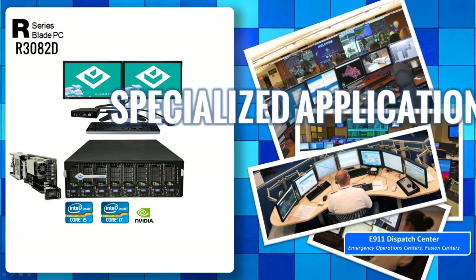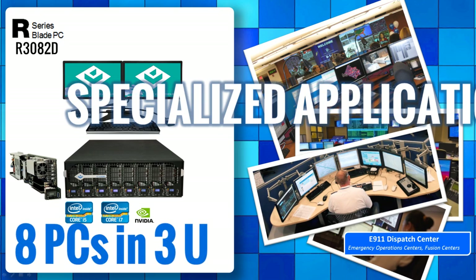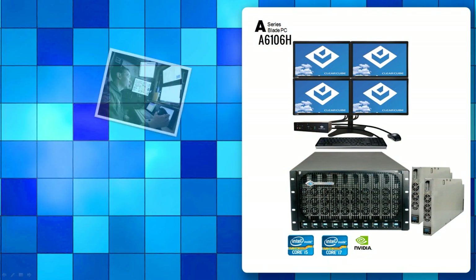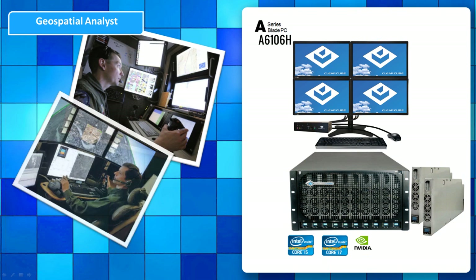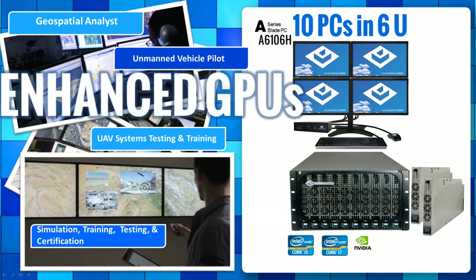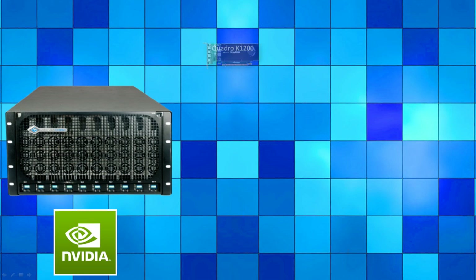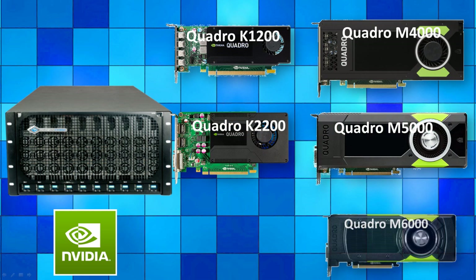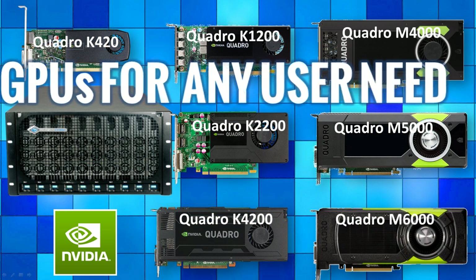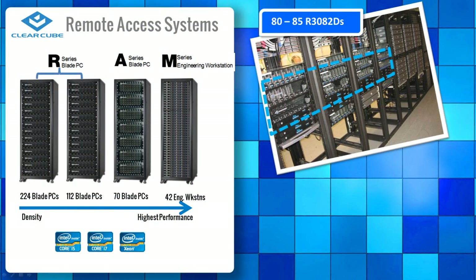Removing all distributed enterprise data from the perimeter dramatically shrinks the insider threat attack surface. Whatever the specific needs, ClearCube enables CIOs to dial in the exact level of cost, density, and performance required. And by using ClearCube's PC over IP Remote Access Zero clients, it's easier to deliver the right fit for every mission workload.